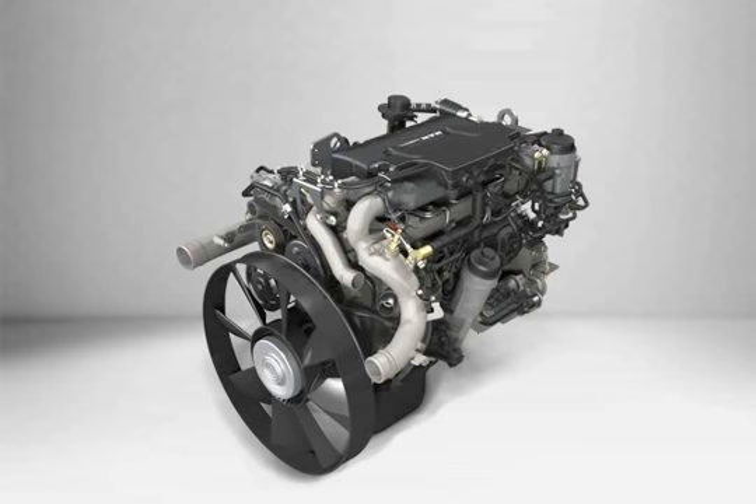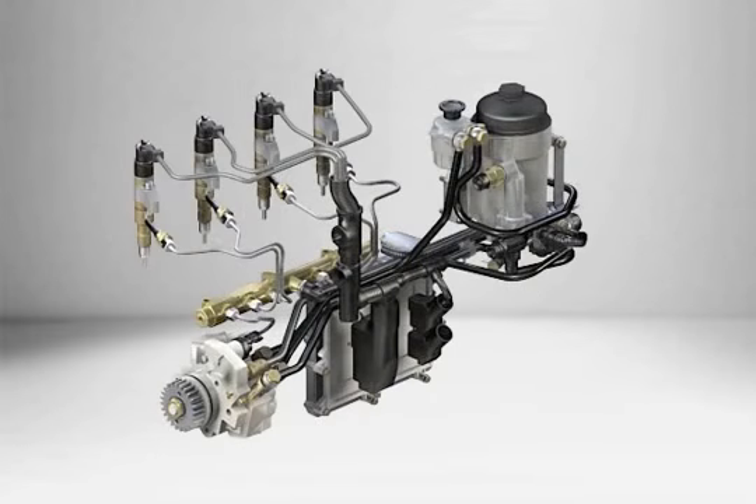The injection technology used in the TGL and TGM is the most sophisticated one. A state-of-the-art common rail injection system with a vertically positioned 7-jet injector nozzle. The latest generation of EDC7 control units provide the controls of the system.